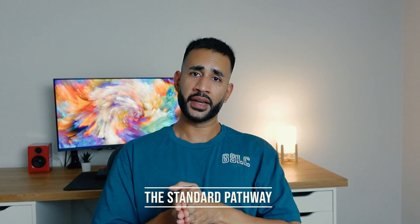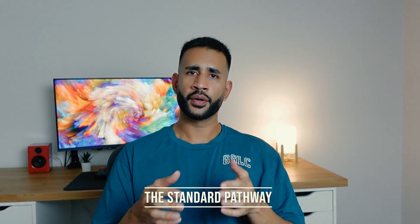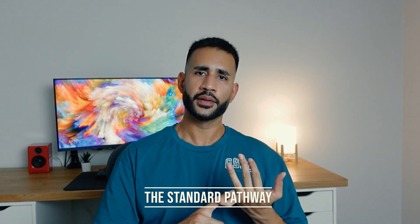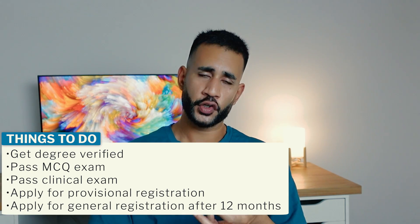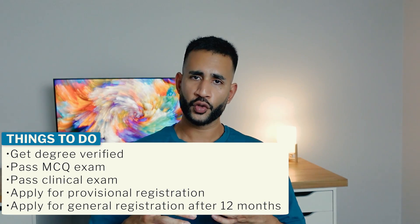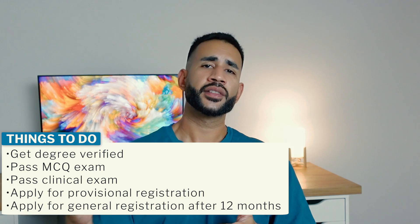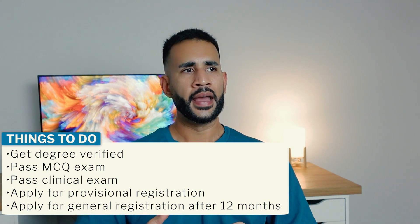Once you've passed the MCQ examination, you're eligible to sit the clinical examination, which comprises 16 assessed stations and four rest stations. Candidates rotate through a variety of stations undertaking clinical tasks such as history taking, physical examinations, diagnosis formulation, management, and counselling. If you pass that, you can apply for provisional registration with the Medical Board of Australia, which involves 12 months of supervised medical practice in a hospital or supervised facility.